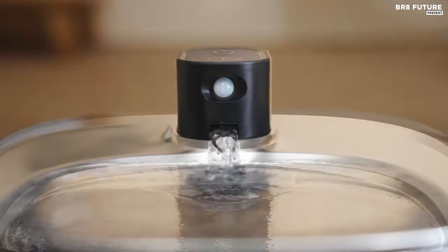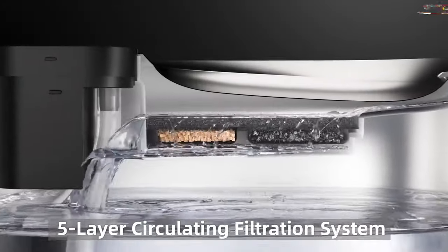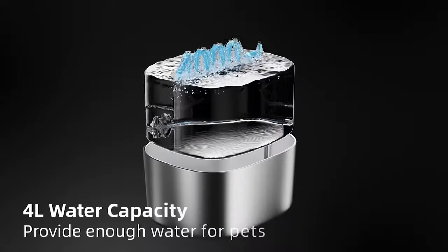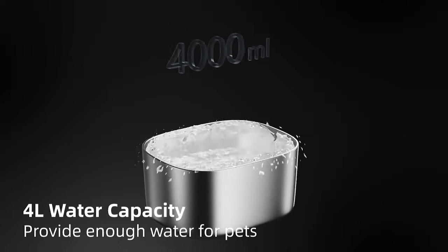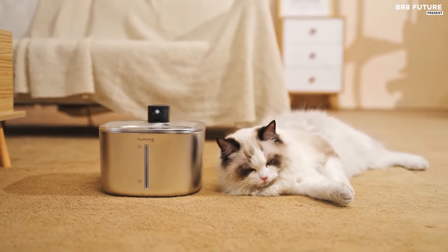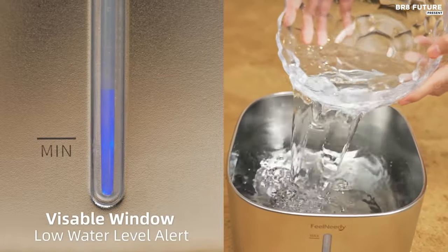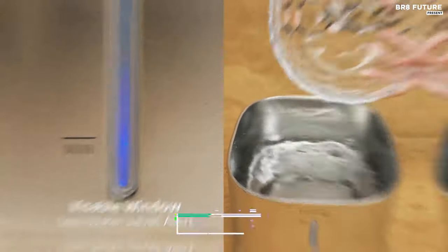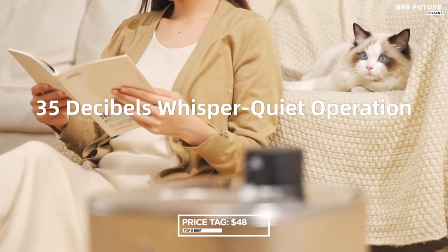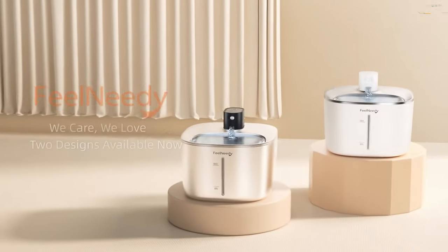The whisper-quiet pump operates at just 25 decibels, ensuring uninterrupted sleep for both you and your furry companions. What sets this fountain apart is its instinctually engaging features, including a motion-activated auto-dispensing function, enticing cats to drink more regularly. Priced at a reasonable $48, it combines convenience, hygiene, and entertainment, ensuring your pets stay happy and hydrated.